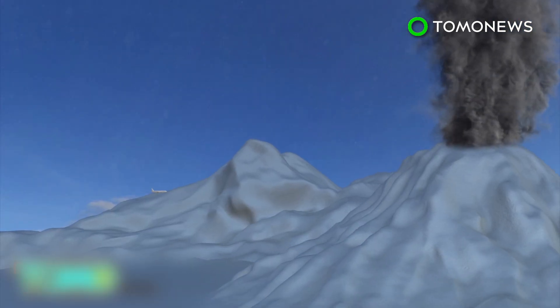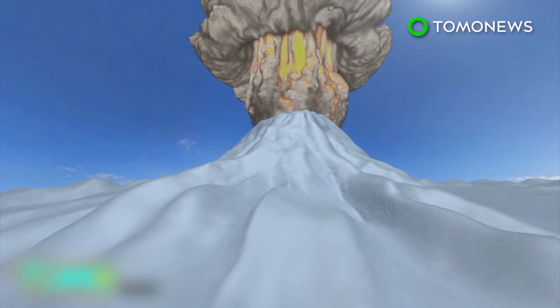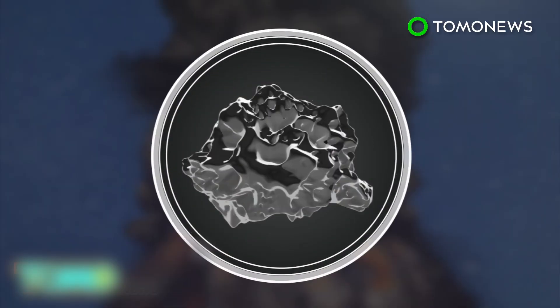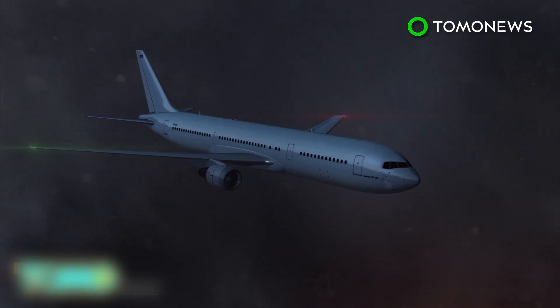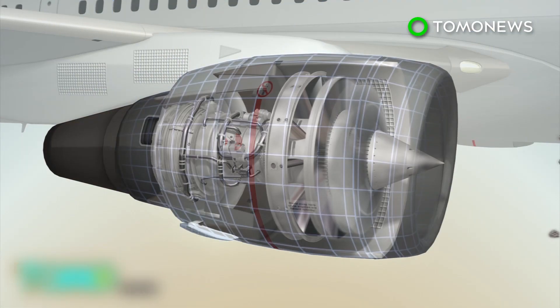Eruptions of this degree cause issues for jet-powered airplanes. Volcanic ash clouds consist of small tephra, which are bits of pulverized rock and glass. These are only distinguishable from regular clouds via satellites in space. When these rocks and glass are sucked into an airplane's jet engines, they melt and coagulate, fusing the blades and other parts of the turbine, thereby causing engine failure.